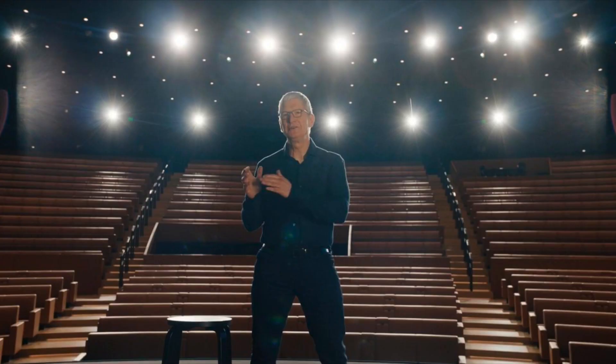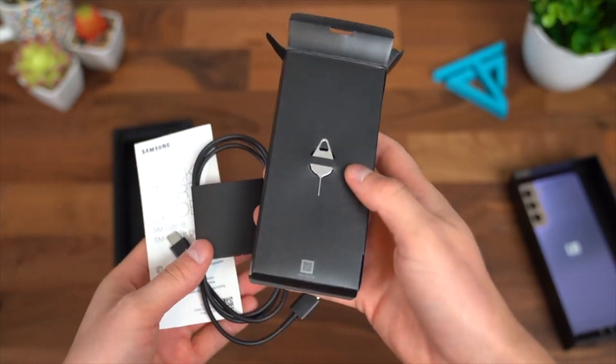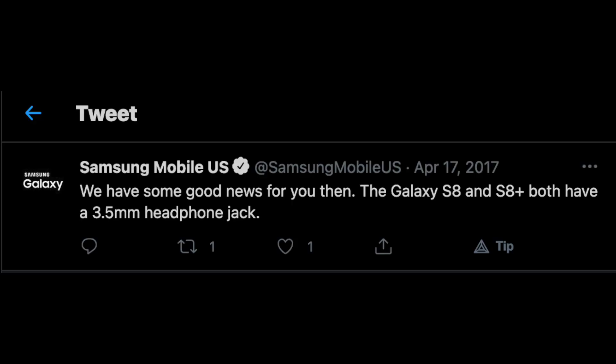After this major tech company's decision, Samsung tried to mock them by making a post claiming that they could ship a phone with an adapter. But eventually, Samsung followed Apple just like they did in 2016, when Apple removed the headphone jack from their iPhones. And eventually, Samsung tried to mock them and then followed them.